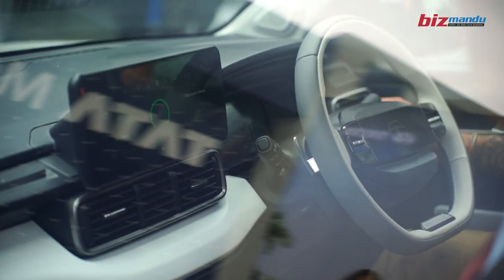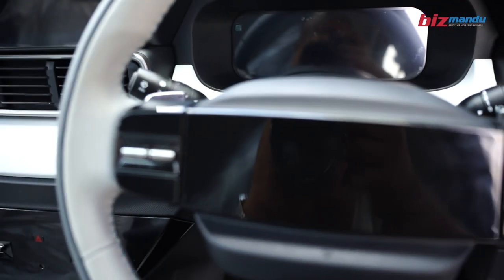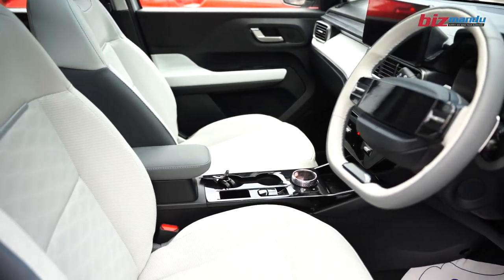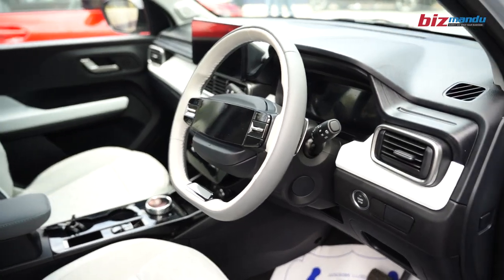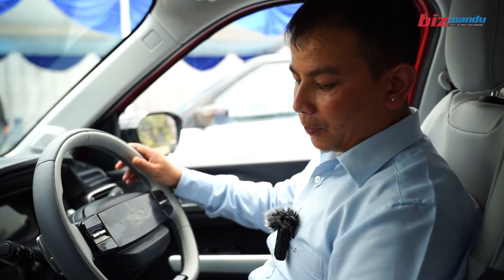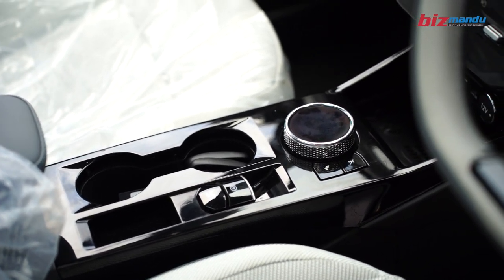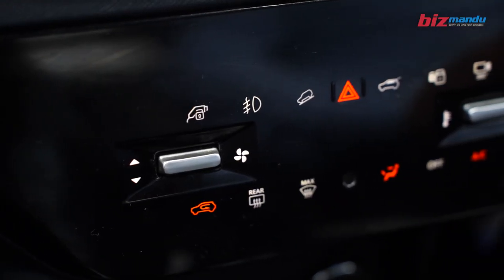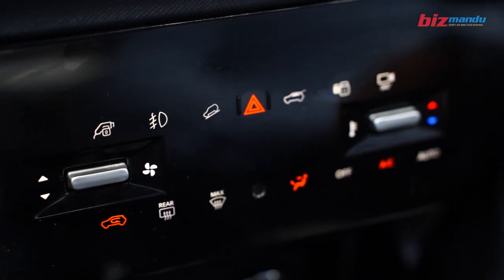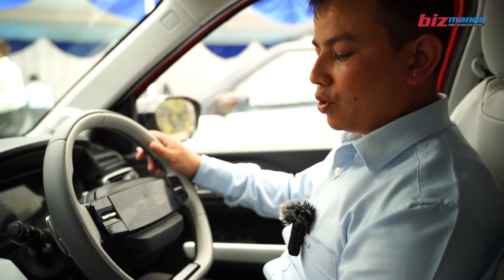The vehicle supports voice assistants including Alexa, Siri, and Google Assistant. It also has a wireless charger. The controls combine physical and digital interfaces, including a joystick device for operation.